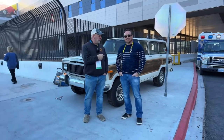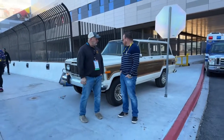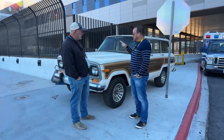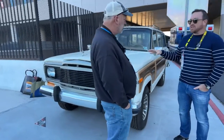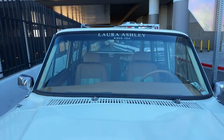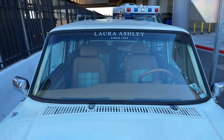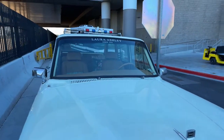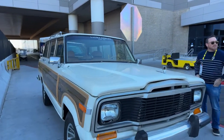Behind us we have a special project that you've been working on. Tell us what we have. So this is a 1987 Grand Wagoneer that we built for the fashion and home brand Laura Ashley, which is celebrating their 70th anniversary next year. This vehicle was built to commemorate their 70th anniversary and highlight their return back to the U.S. market. It's been a fun project to incorporate that brand into another iconic brand like Jeep.